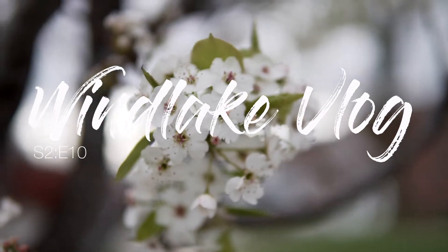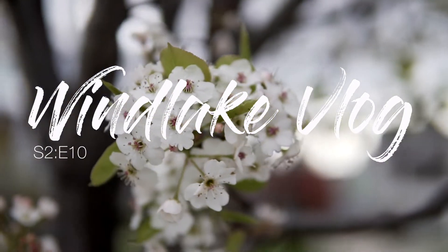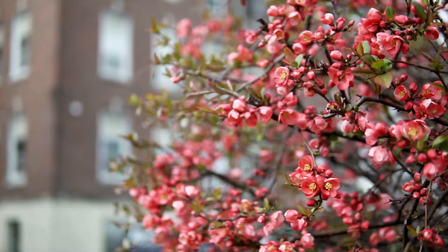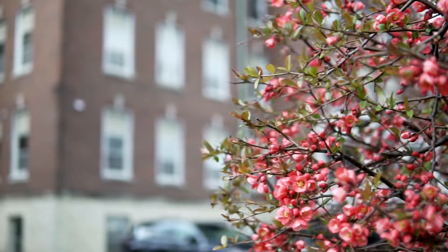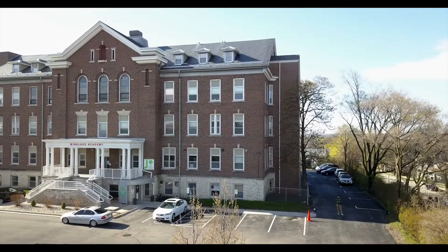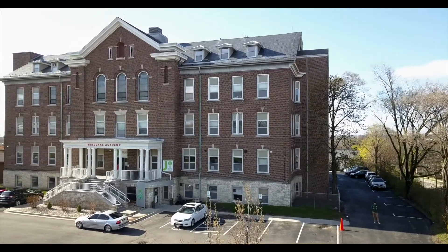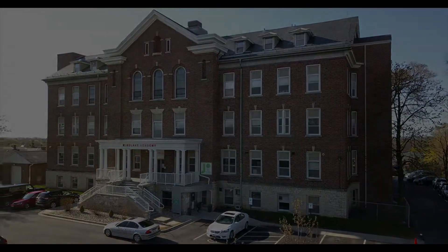Welcome to the One Lake Vlog. Here's what's happening at the One Lake Academy.